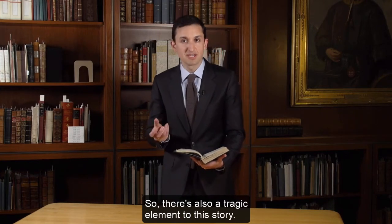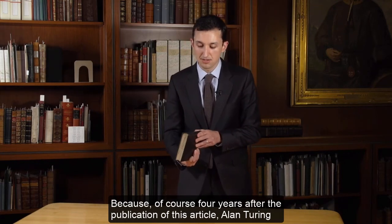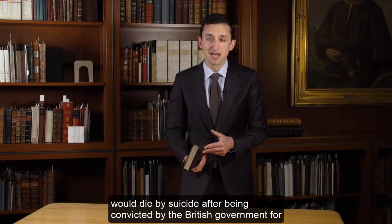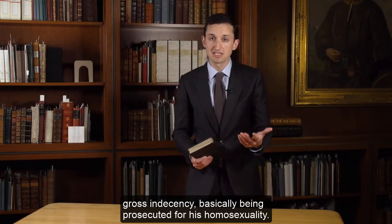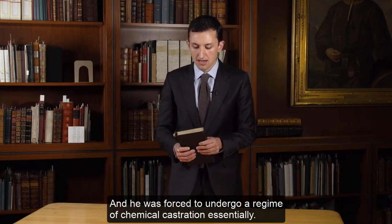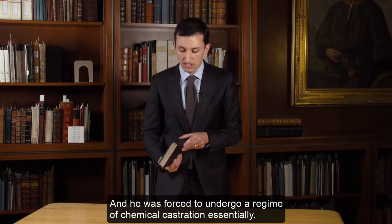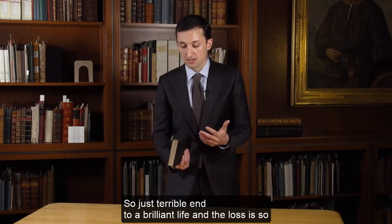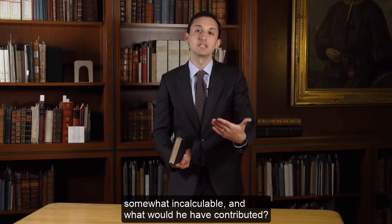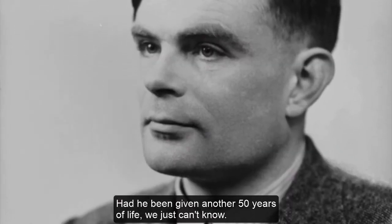There's also a tragic element to this story because four years after the publication of this article, Alan Turing would die by suicide after being convicted by the British government for gross indecency — basically being prosecuted for his homosexuality. He was forced to undergo a regime of chemical castration. It's a terrible end to a brilliant life, and the loss is somewhat incalculable. What would he have contributed had he been given another 50 years of life?